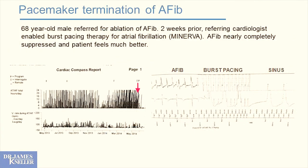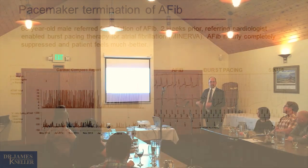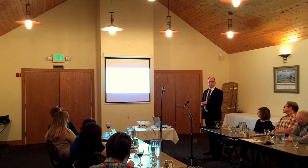Pacemakers can treat AFib. Looking at a Cardiac Compass Report showing 24 hours per day over almost a year, we can see a high burden of atrial fibrillation. We turned on atrial ATP therapy, a Medtronic technology that burst-paces into the atrium during organized rhythm periods, and pacing at the right rate at the right time can terminate atrial fibrillation. Here we see how the atrial fibrillation was virtually eliminated by the pacemaker — someone referred to me for ablation now doesn't need one.